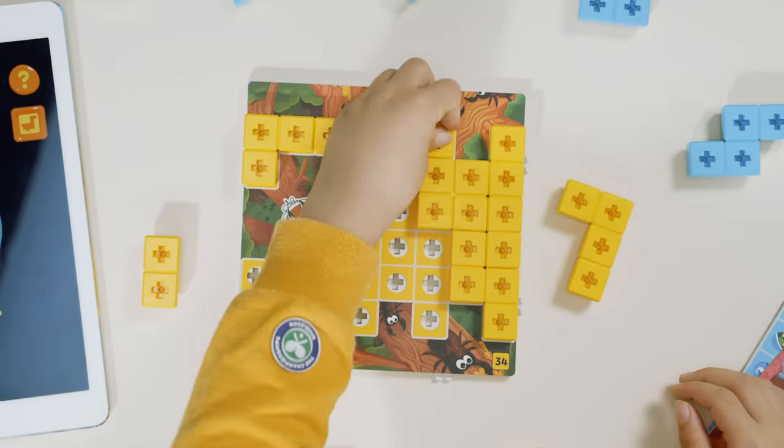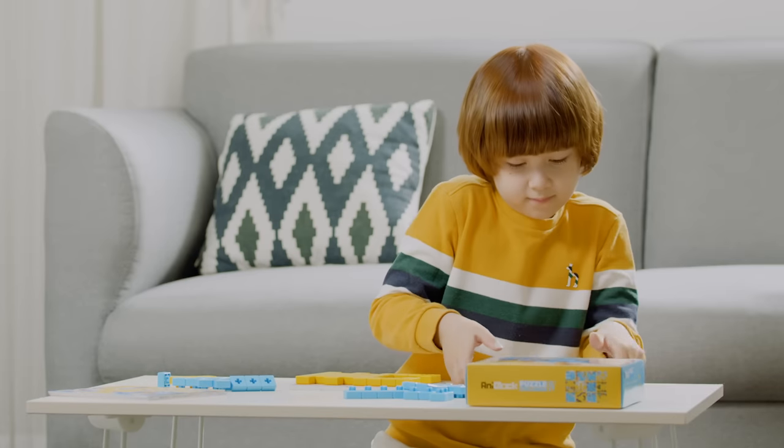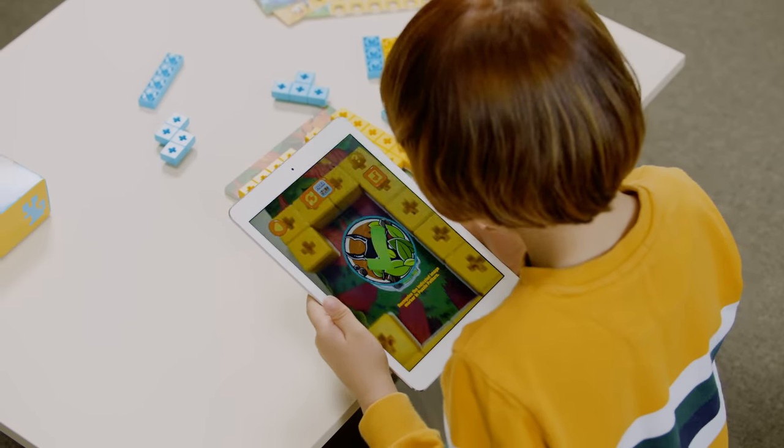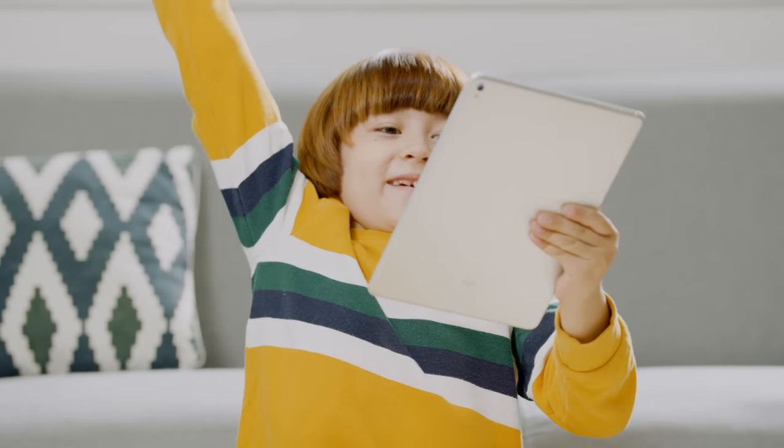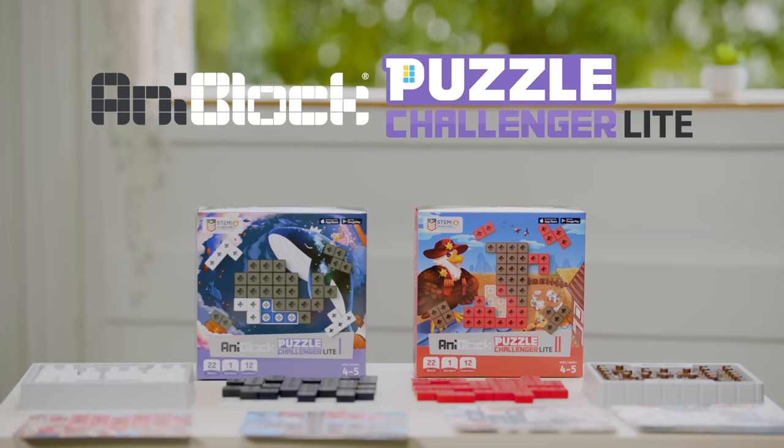Complete the puzzle using 11 different shapes of blocks and help your friends escape. Highly motivational and boost your sense of accomplishment. Introducing AnyBlock Puzzle Challenger.